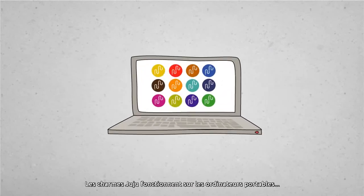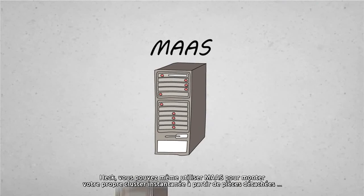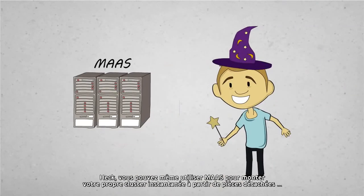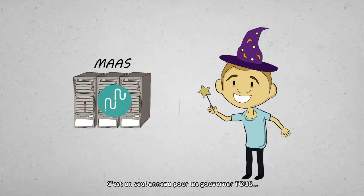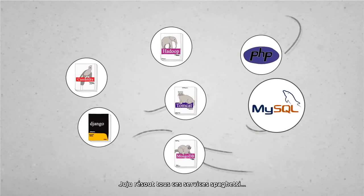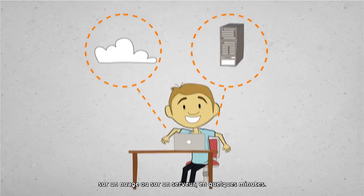Juju Charms work on laptops, on public, private, and hybrid clouds. Heck, you can even use MaaS to whip up your own instant cluster from spare parts and deploy Charms right to bare metal. It's one ring to rule them all. Juju solves all that service spaghetti so you can get to your killer idea quickly, like a wizard, on any cloud or any server in minutes.